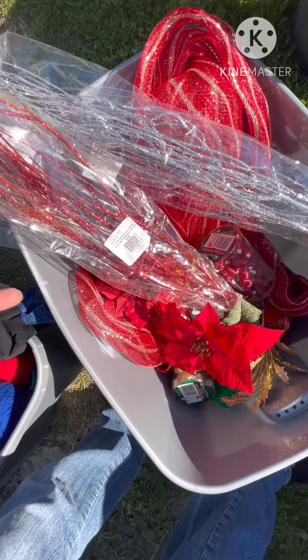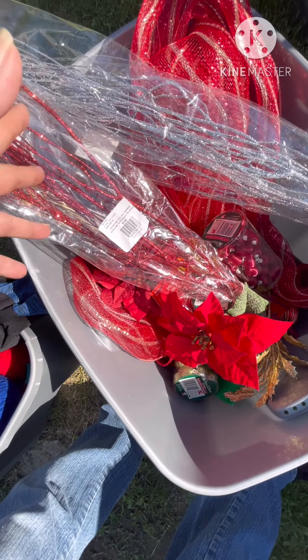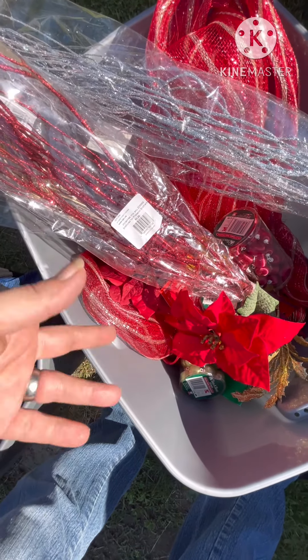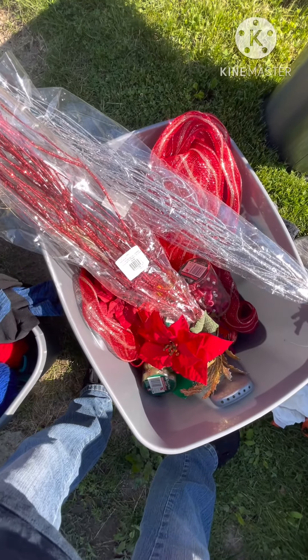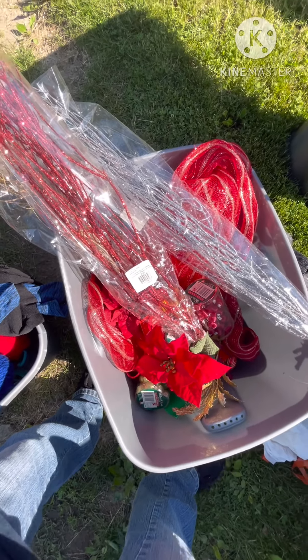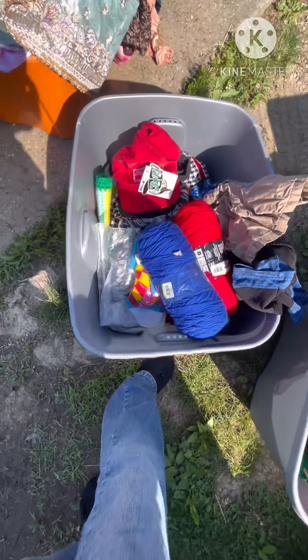We've got a bunch of Christmas stuff. I know you'd be asking yourself, 'Laney, why are you pulling Christmas stuff out of the dumpster?' Well, Christmas stuff sells — it sells on eBay year-round, and it'll sell at the markets closer to Christmas. I've got storage, so I can do that.